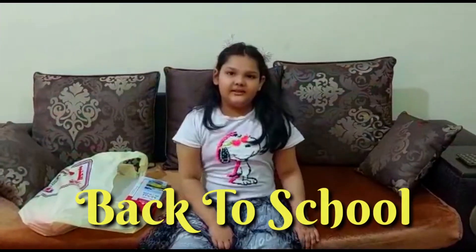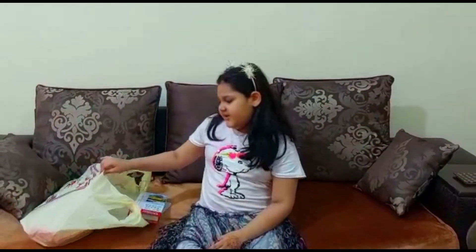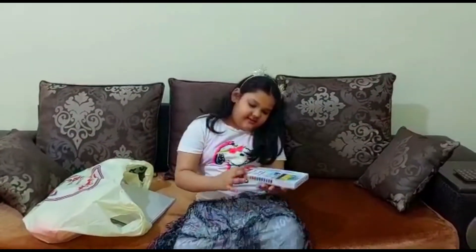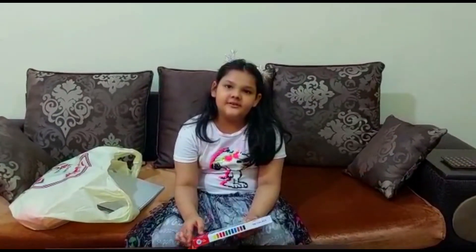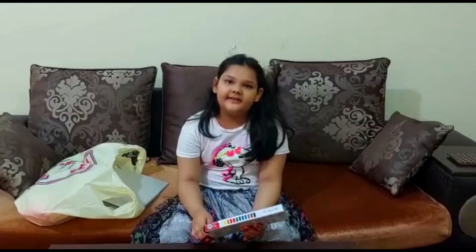Welcome to Alicia's Wonderland. Today I'm going to show you my stationery that I brought from Afnan store. Before that I'm going to tell you which class I'm going to — I'm going to grade 3. Before I was in grade 2.